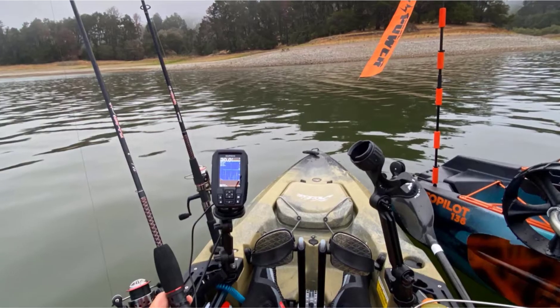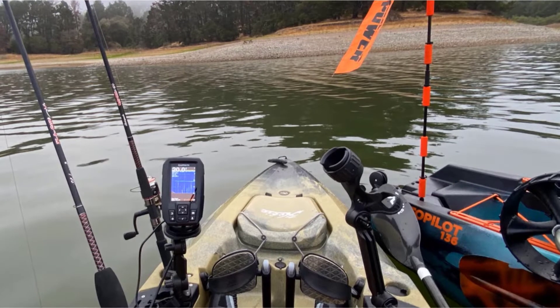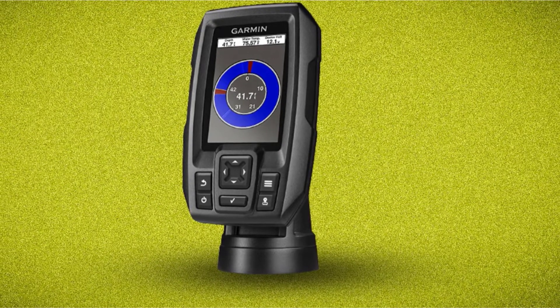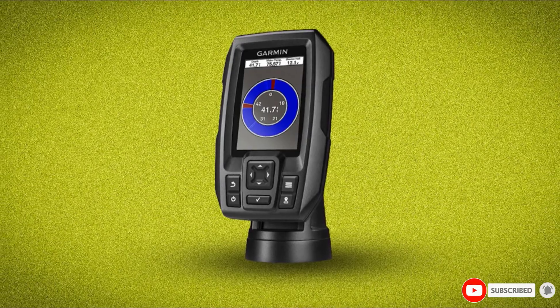It comes with Clear Vu and CHIRP sonar. The former shows you what is in the water while the latter helps you find the fish. The user interface is simple and the screen comes in varied sizes. If you enjoy ice fishing, this fish finder is for you — it comes with a built-in flasher and allows you to check the speed of the boat while trawling.